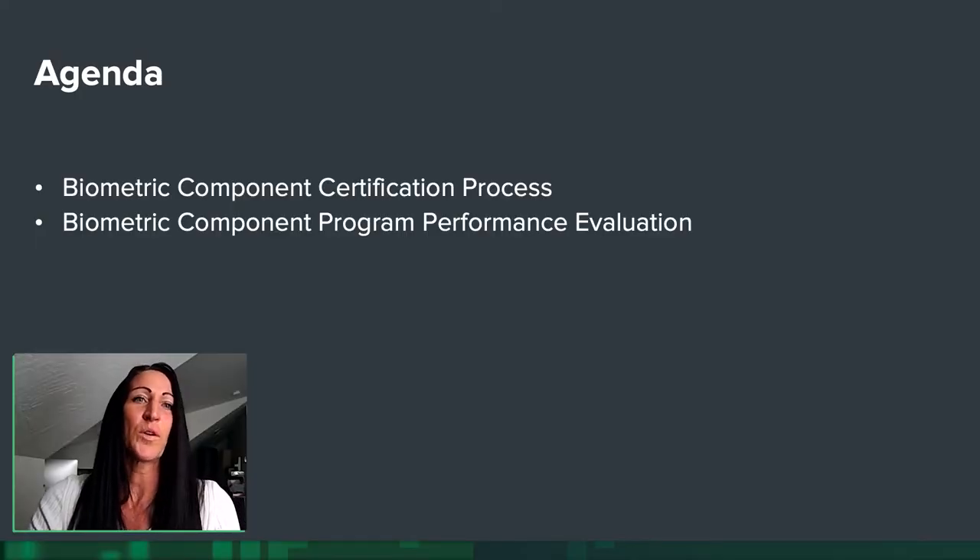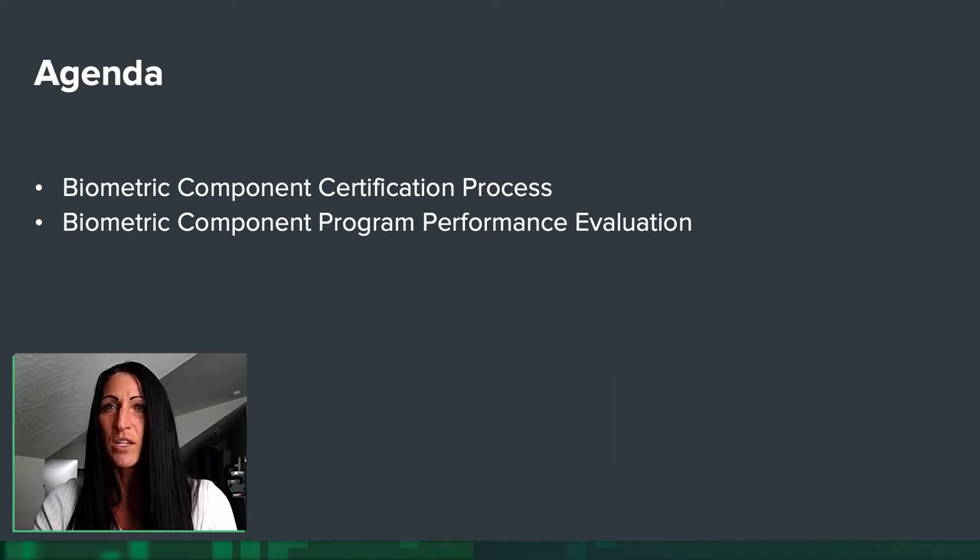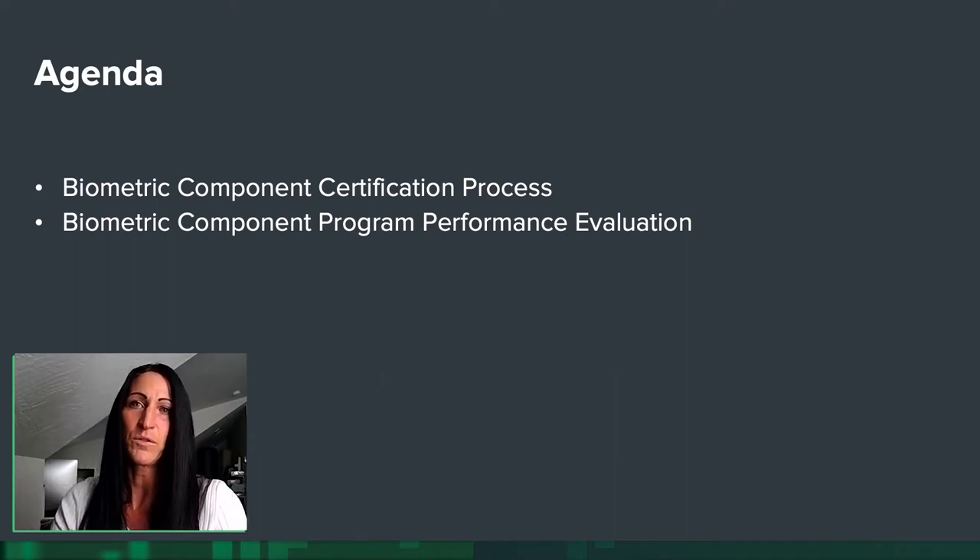Welcome to Authenticate Lunch and Learn Biometric Roundtable. I am Dr. Ray Rivera, and I'm honored to present this roundtable with Dr. Stephanie Shookers. The agenda will cover the biometric component certification process in more depth than previously seen in other sessions, and then Stephanie will take us through the biometric component program performance evaluation — the nitty-gritty performance evaluation expected for biometric component certification.